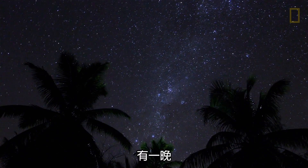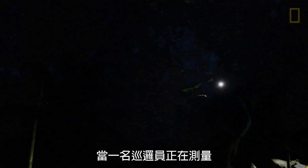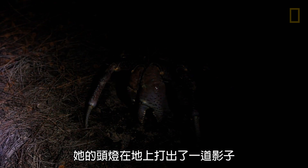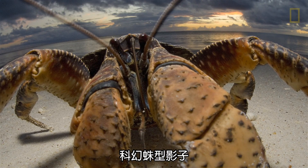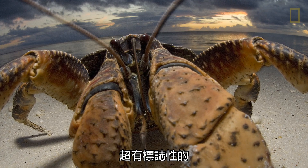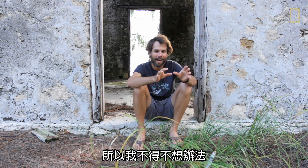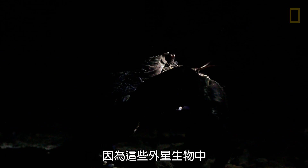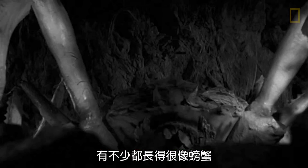So one evening, when one of the rangers was measuring one of the larger crabs, her head torch cast a shadow onto the ground. And it was this most incredible arachnid science fiction shadow that was just so iconic. And so I have to somehow incorporate that beast-like silhouette into the image of the coconut crab. I really wanted to pay homage to all those horror and science fiction films, because a lot of these alien creatures have a crab-like resemblance.